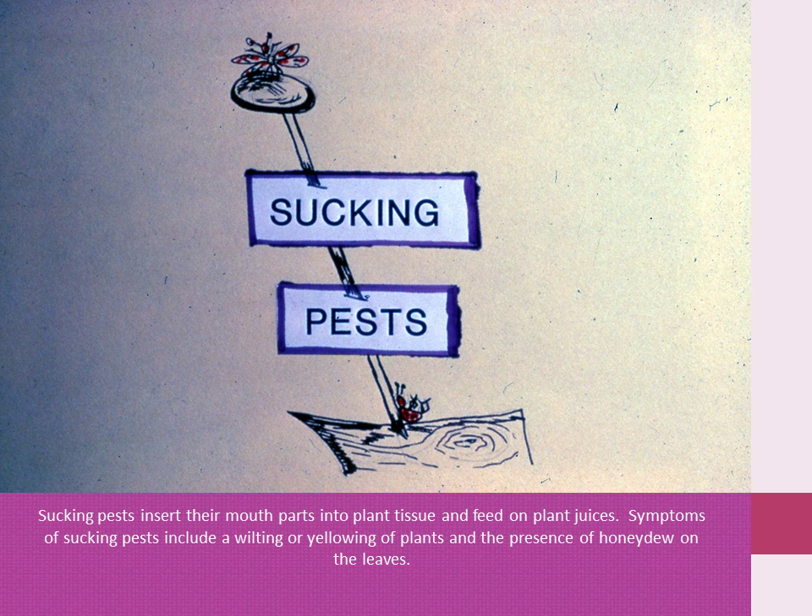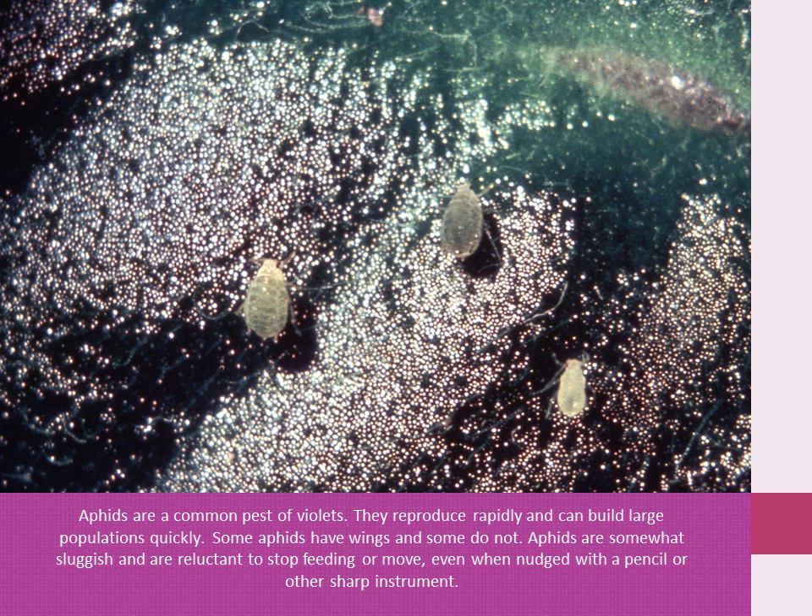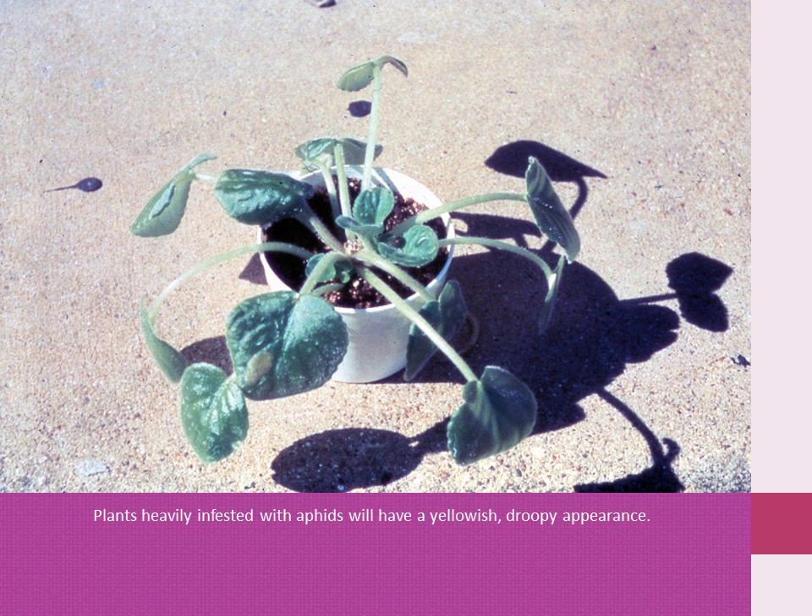Sucking pests insert their mouthparts into plant tissue and feed on plant juices. Symptoms of sucking pests include a wilting or yellowing of plants and the presence of honeydew on the leaves. Aphids are a common pest of violets. They reproduce rapidly and can build up large populations quickly. Some aphids have wings and some do not. Aphids are somewhat sluggish and reluctant to stop feeding and move even if touched with a pencil or other sharp instrument. Plants heavily infested with aphids will have a yellowish, droopy appearance.